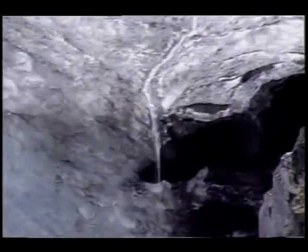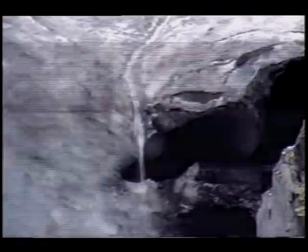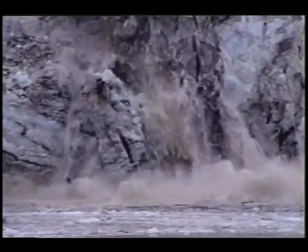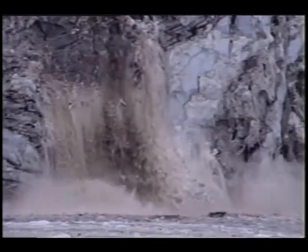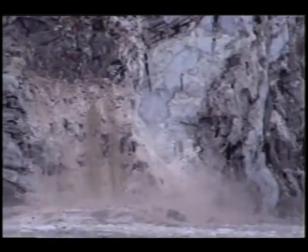When a glacier recedes, water from the melting ice is released into the ocean, and sea level rises. Though the greatest potential for sea level rise is from melting of the Antarctic and Greenland ice sheets, the small glaciers of the world, such as those in Glacier Bay, would contribute to a sea level rise of about six tenths of a meter if they were to melt completely.